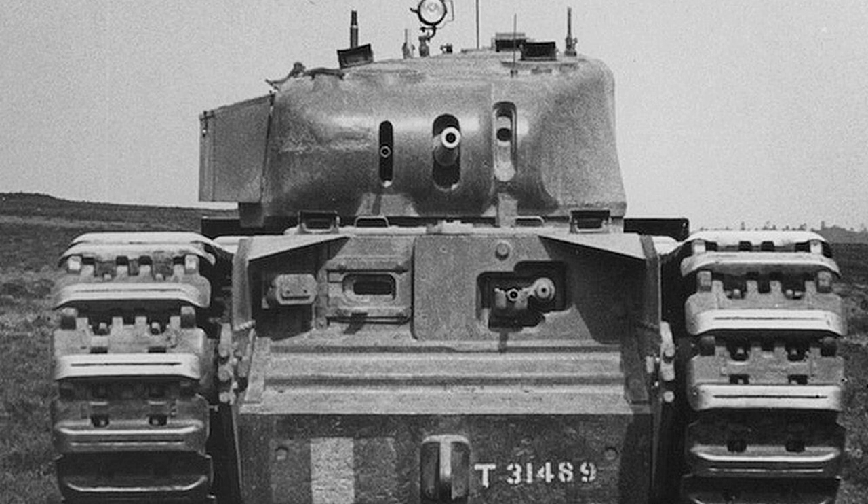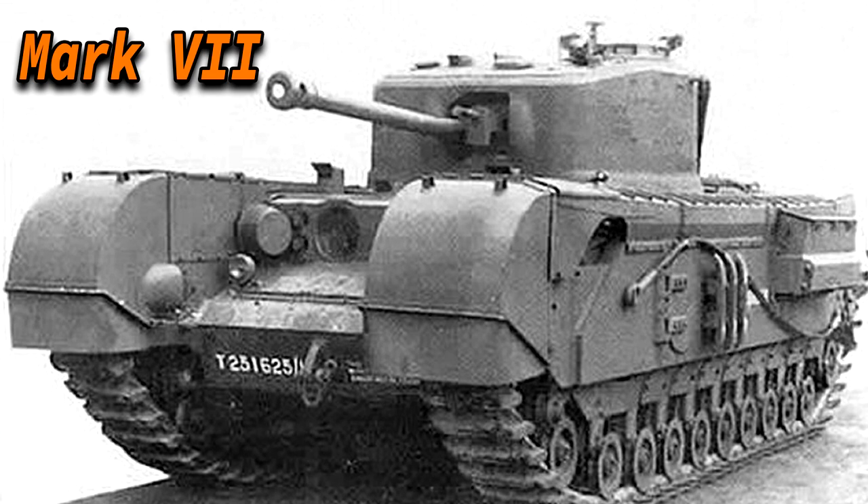The Churchill had a Bedford engine which produced 350hp, allowing the tank to reach 24km/h, with an operational range of 90km which isn't a lot. When it comes to the different marks, armor thicknesses also varied. The Mk 1–6 had 102mm front hull, 76mm side, 51mm rear hull, 89mm front turret, and 76mm rear turret. The Mk 7 and Mk 8 had a much heavier 152mm front hull, 95mm hull sides, and 51mm hull rear.